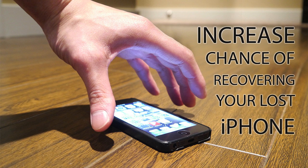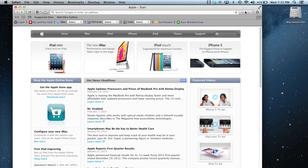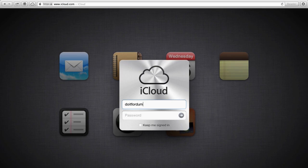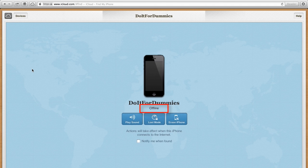How to increase your chances of recovering your lost iPhone. Here's a common scenario: you accidentally left your iPhone at a public place. Assuming you set up the tracking feature on your iPhone, you try to track it using iCloud, only to find that the tracking feature has been turned off by someone. So how do you prevent this from happening?